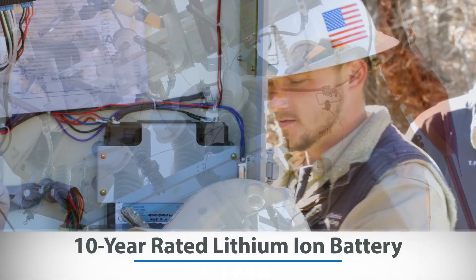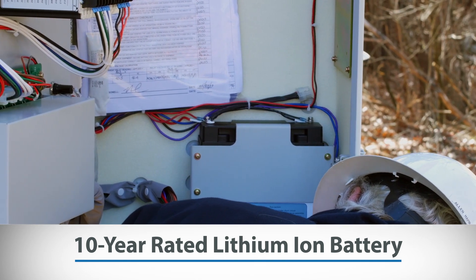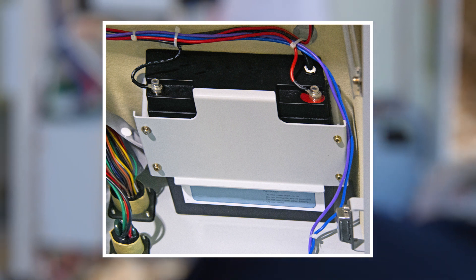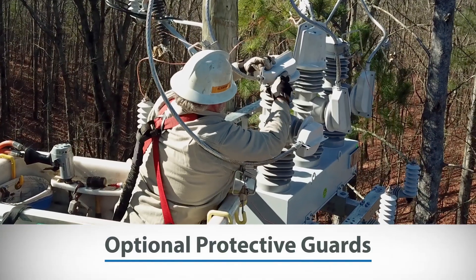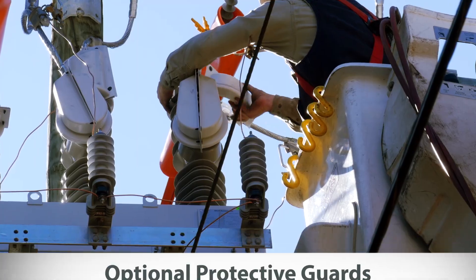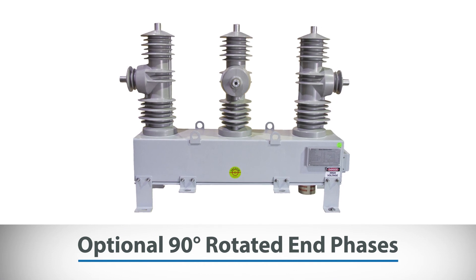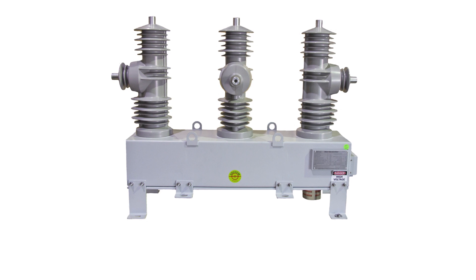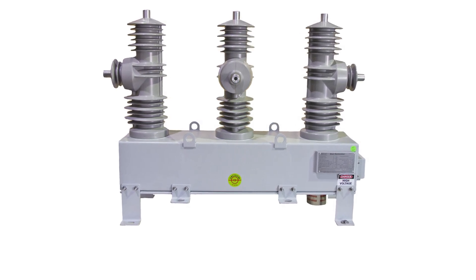A 10-year rated lithium-ion battery — in place of the industry's standard three-year lead-acid battery — greatly reduces maintenance time and cost over the life of the device, thus providing O&M budget relief. Optional protective guard attachments prevent outages caused by wildlife, and optional 90-degree rotated end phases provide greater phase spacing on horizontal terminals, leading to a significant reduction in flashovers due to wildlife.